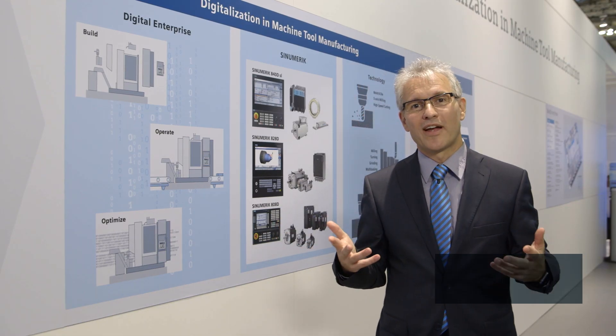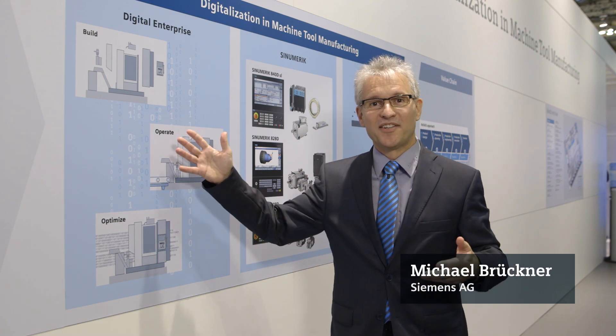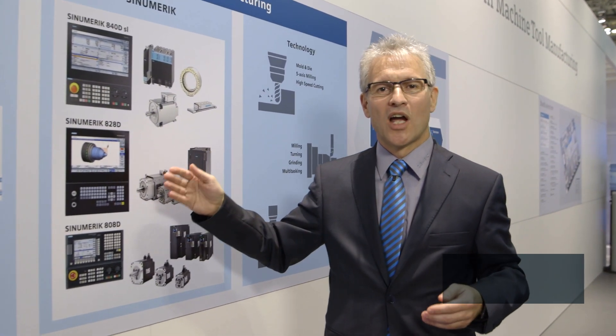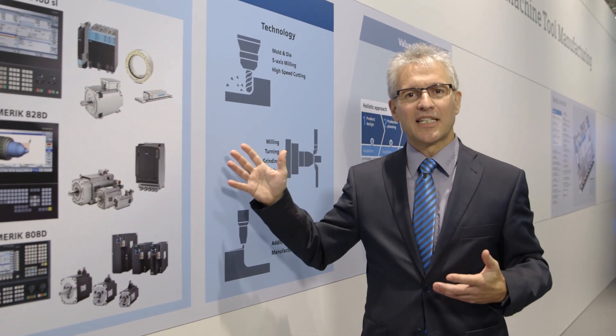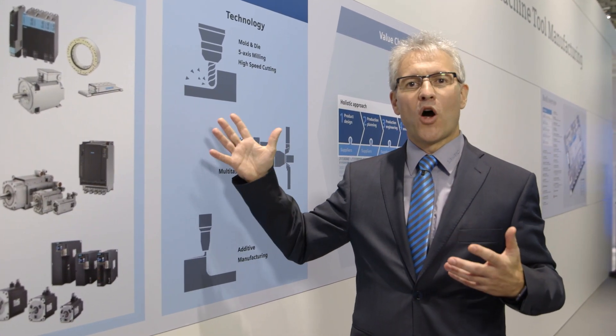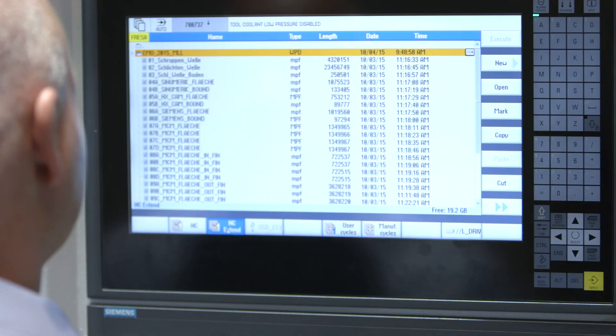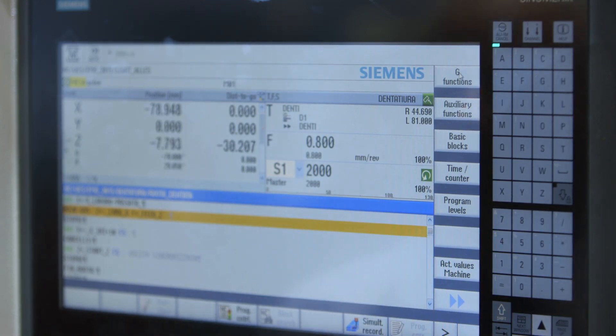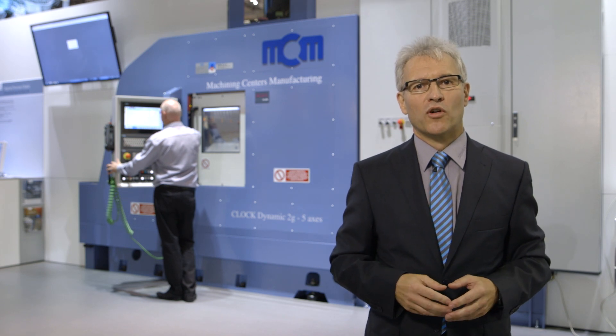Siemens is actively creating the future of the machine tool with digitalization, our automation technology based on Sinumerik, and with all the integrated technology of mold and die up to additive manufacturing. The Sinumerik 840D SL, now with new touch technology, opens up completely new possibilities in efficient machine operation and once again we demonstrate our technology leadership.